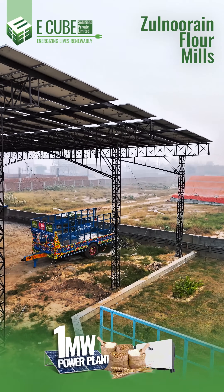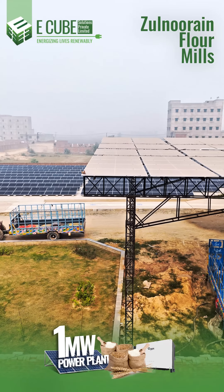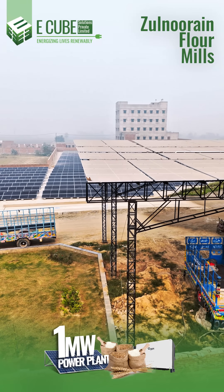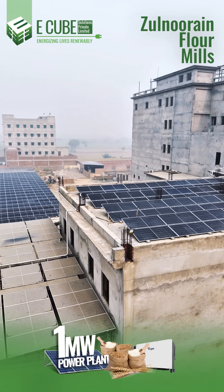Featuring a cutting-edge, modular structure, the system combines flexibility with durability, adapting seamlessly to the unique demands of the site. We specialize in turning industrial challenges into energy solutions.